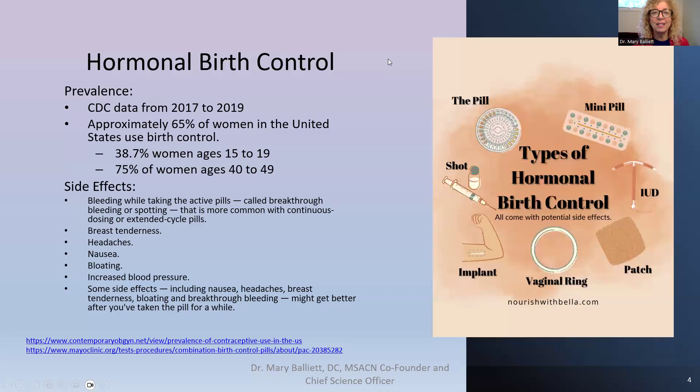The first medication we'll look at is incredibly common. The majority of women in their reproductive years are taking some kind of hormonal birth control. According to the CDC, between 2017 and 2019, 65% of women in the United States are using some type of hormonal birth control. 38.7% of women age 15 to 19 are on hormonal birth control, and 75% of women between 40 and 49 are on hormonal birth control.